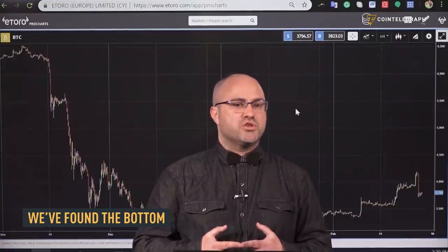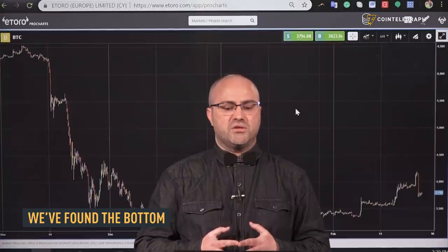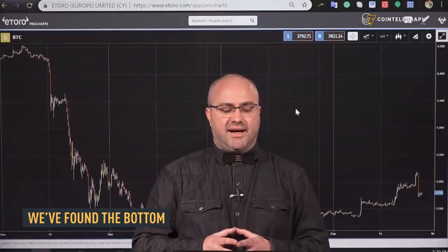We do see that trend of institutional players entering the market, especially with some of the futures contracts.